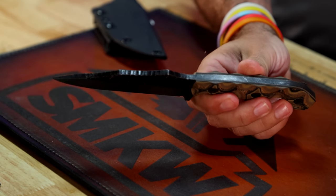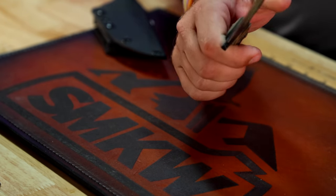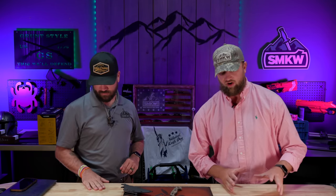And of course the grand prize for this hour is going to be the Stroop Knives TU1 — 1095 carbon steel, full-tang fixed blade with wood and G10 on the handles. I love this one. There are also several Rough Riders we are giving away with this.